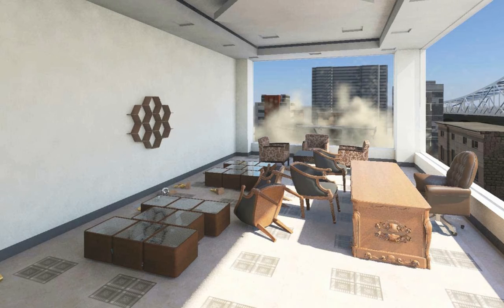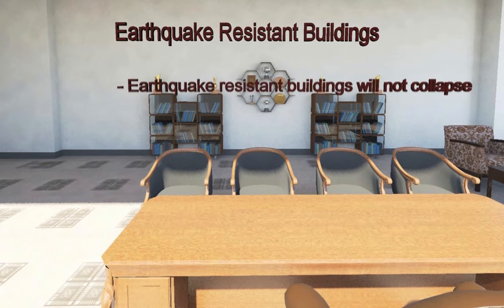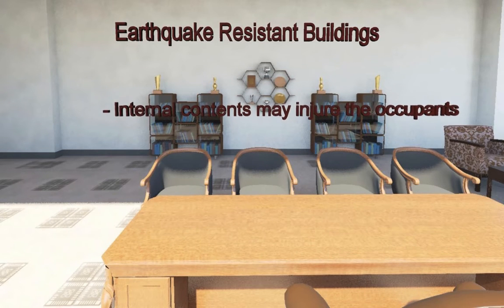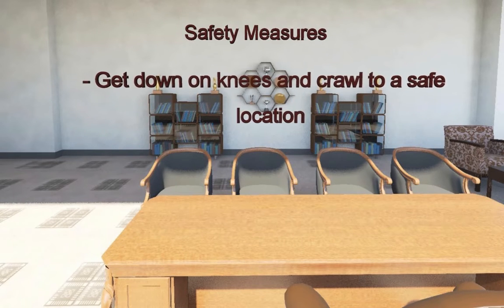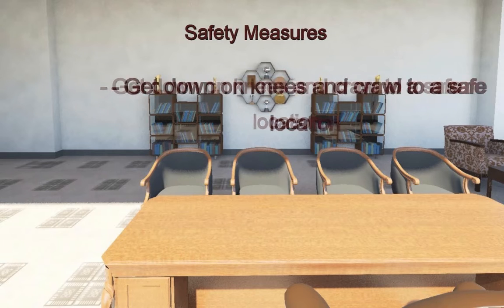Unlike the constructions outside, which could not take the strong shaking and hence collapsed. Although this building also developed a few cracks, it has served its purpose of life safety. If the building is earthquake resistant, it will not collapse. However, the internal contents of the building may still shift or overturn, injuring the occupants. When caught inside a building during an earthquake, we should get down on our knees and crawl to the closest safe location.